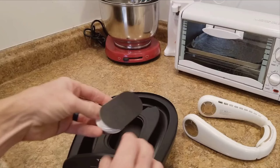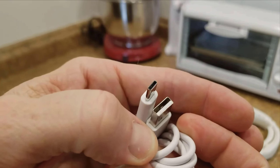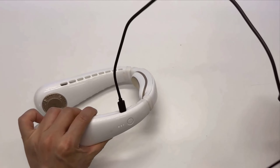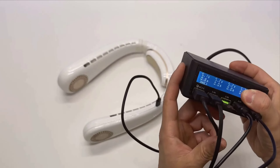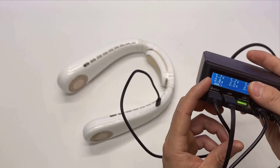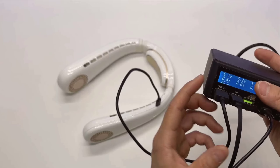In terms of durability, the Coolify feels robust and well-made. It's lightweight, weighing just 285 grams, making it comfortable for prolonged use. The overall build quality suggests that it can withstand daily wear and tear, making it a reliable companion for everyday life.